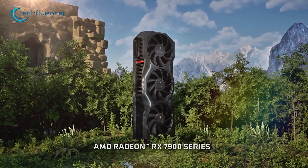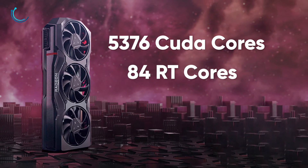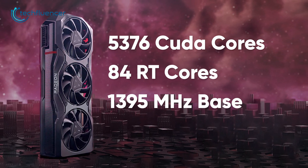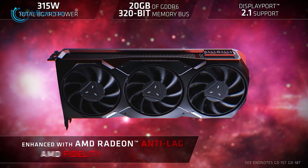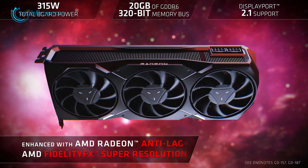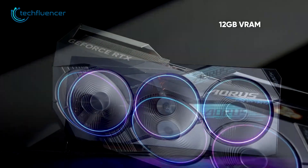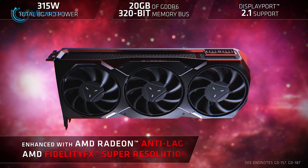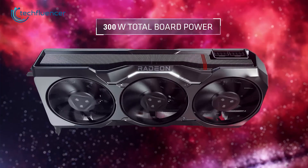AMD on the other hand has the 7900 XT, which comes with 5376 CUDA cores and 84 RT cores, including a base clock speed of 3095 MHz and a boosted clock speed of 1695 MHz. But the best part is it has a staggering 20GB of VRAM, which is quite an impressive number judging by the 12GB VRAM on the RTX 4070 Ti. Additionally, it also comes with 320 bits of bus width including 300 watts of total board power consumption.